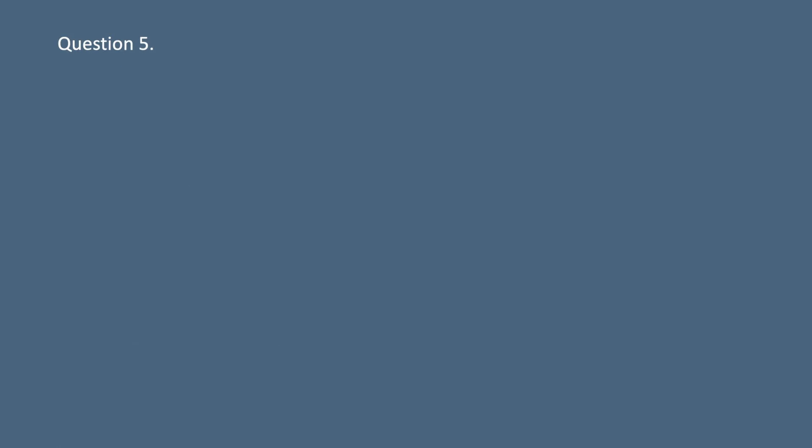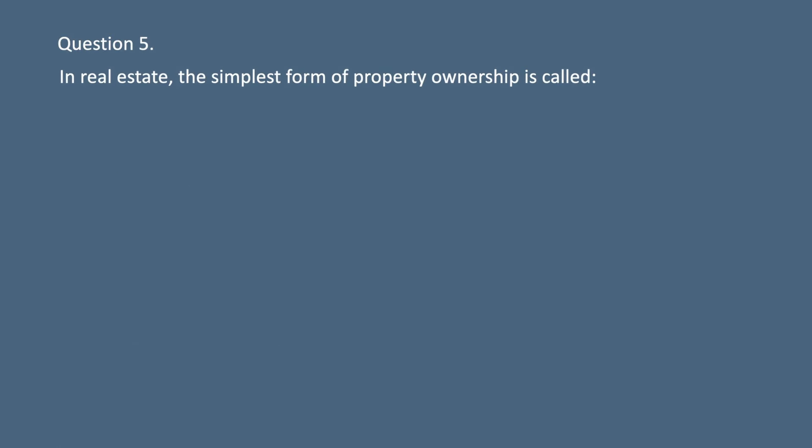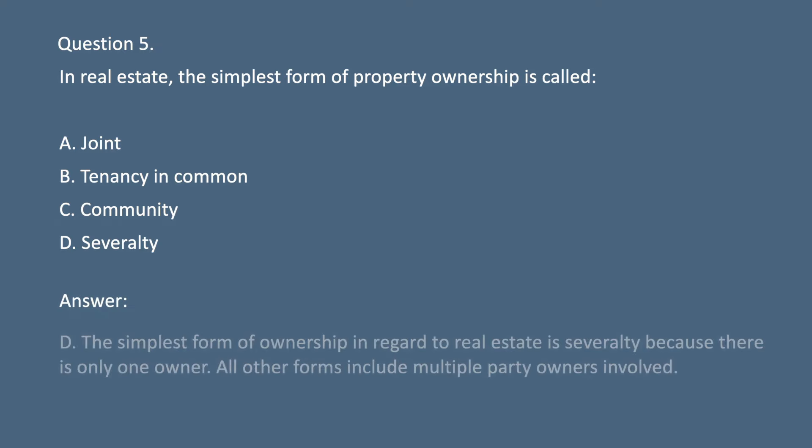Question 5. In real estate, the simplest form of property ownership is called: A. Joint. B. Tenancy in common. C. Community. D. Severalty. Answer: D. The simplest form of ownership in regard to real estate is severalty because there is only one owner. All other forms include multiple-party owners.